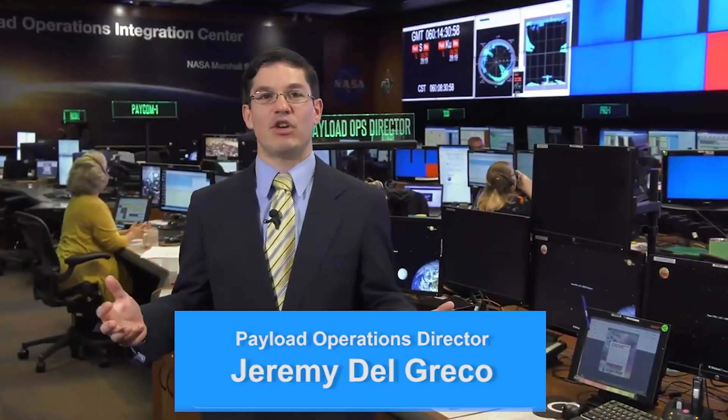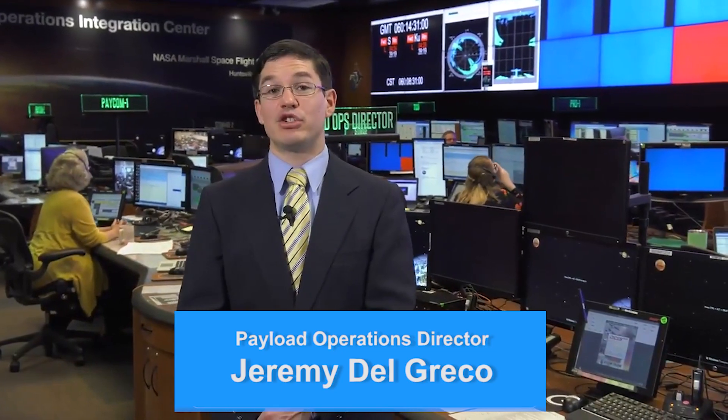Now let's hear how each flight controller position is critical towards making science happen in space. Welcome to the Payload Operations Integration Center. As a payload operations director, I manage the day-to-day operations of science experiments performed on board the International Space Station. The science experiments on the International Space Station range from studying human physiology to dark matter and even growing plants in space.